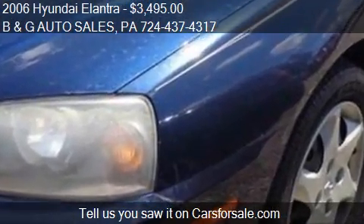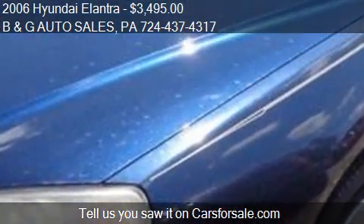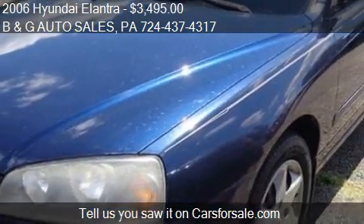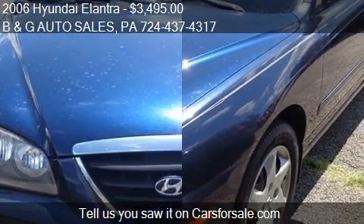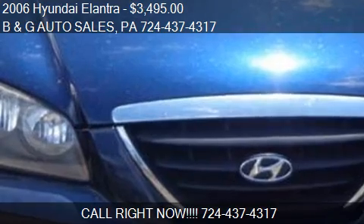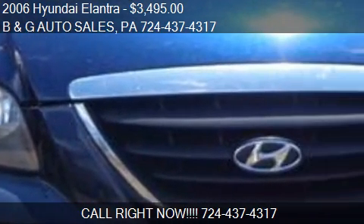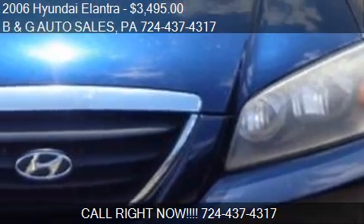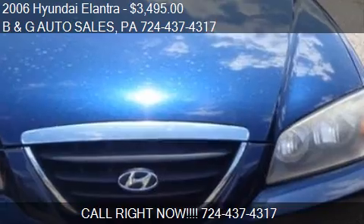Call us at 724-37-317, or stop by our lot. Find us at 280 Pools Beardring Street in Uniontown, Pennsylvania, on our website, or check us out on carsforsale.com.